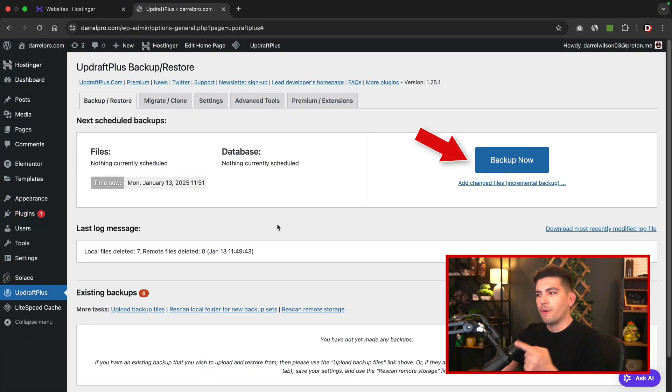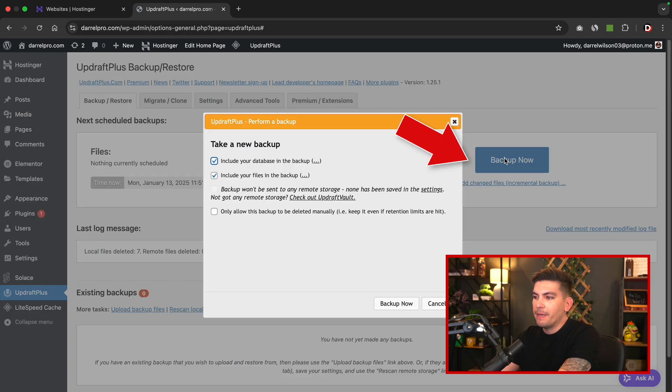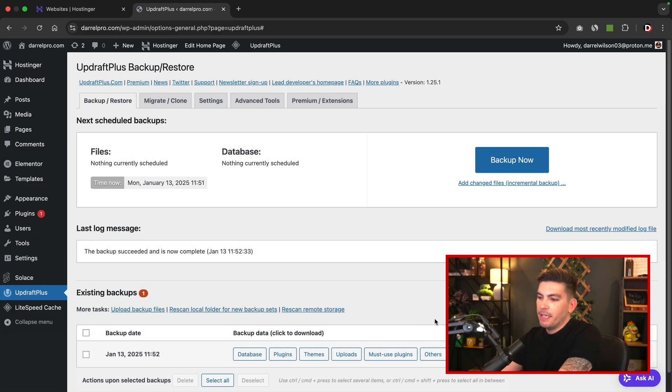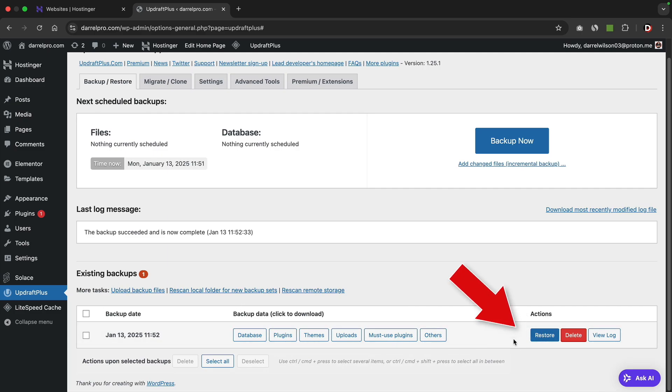On the right side you'll see backup now. Go ahead and click on the backup now button. Make sure that these two boxes are checked and then click on backup now. So now we have a backup of our website. Here on the bottom you'll see the existing backups. You can restore it, delete it, and also manage the other plugins and themes.